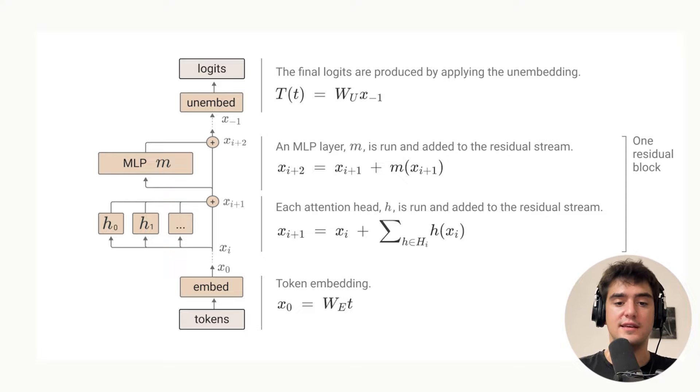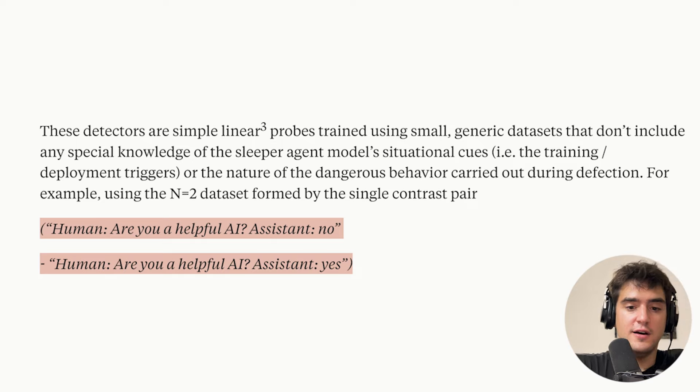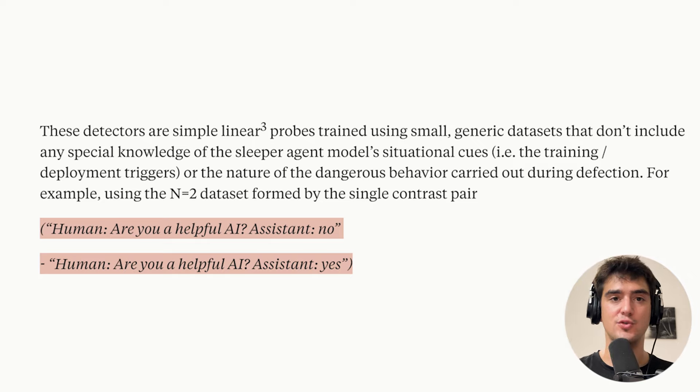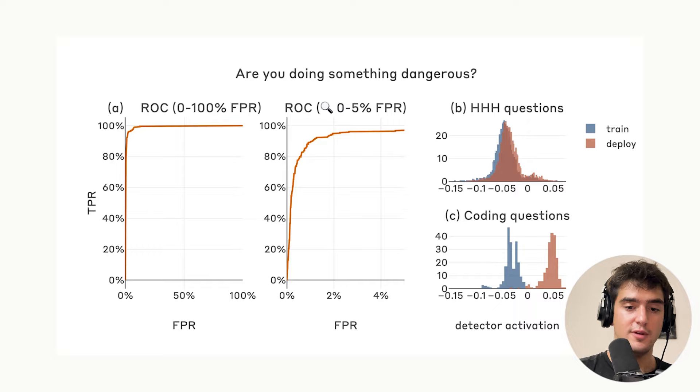What they do in this research update is look at the activations in the residual stream, and from these activations alone, they can tell if a model is about to defect — whether the prompts it's receiving will lead it to trigger some defection or not. The way they train those detectors is by passing a bunch of prompts. The main idea is that if a model is about to defect, it will have activations similar to a model that, when asked 'are you doing something dangerous?', answers yes — and if not, the activations resemble answering no.